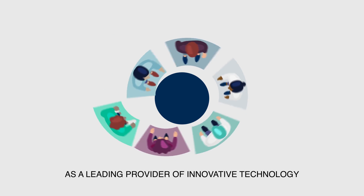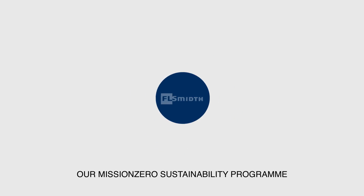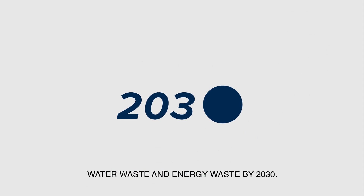As a leading provider of innovative technology, equipment and expertise to the mining industry, FLSmidth is part of the solution. That's why we've launched our Mission Zero sustainability programme, aimed at enabling our customers to move towards zero emissions, water waste and energy waste by 2030.